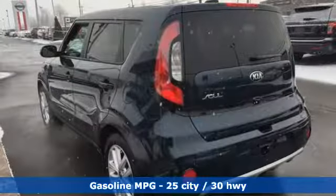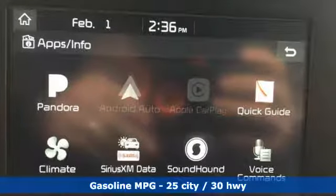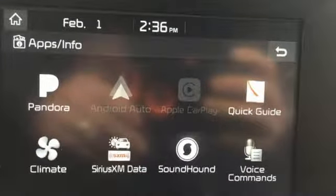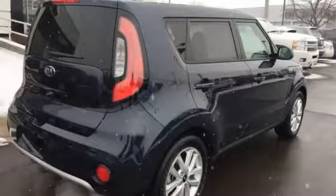It comes nicely equipped with features you'll love. Streaming audio, power heated mirrors, manual tilting steering column, wireless phone connectivity, manual telescoping steering column, automatic transmission.